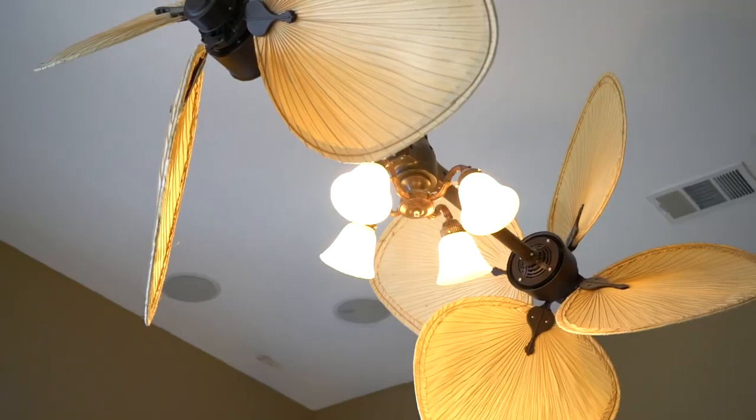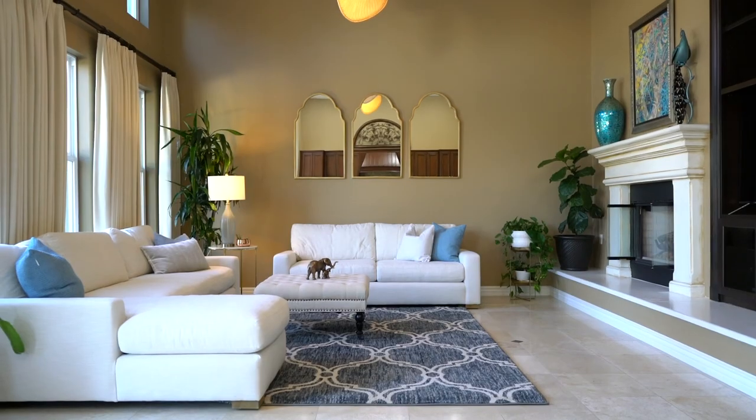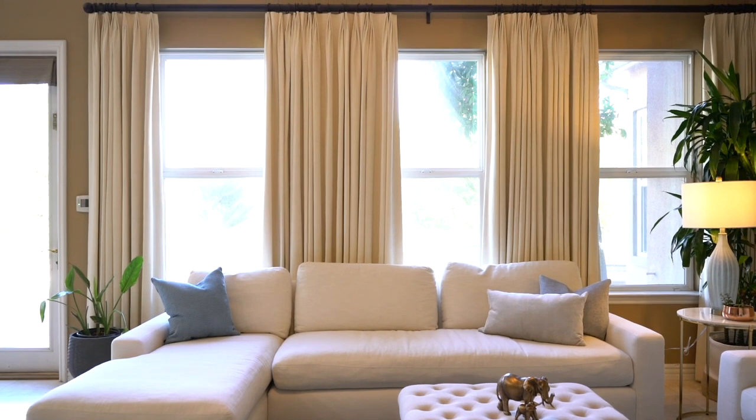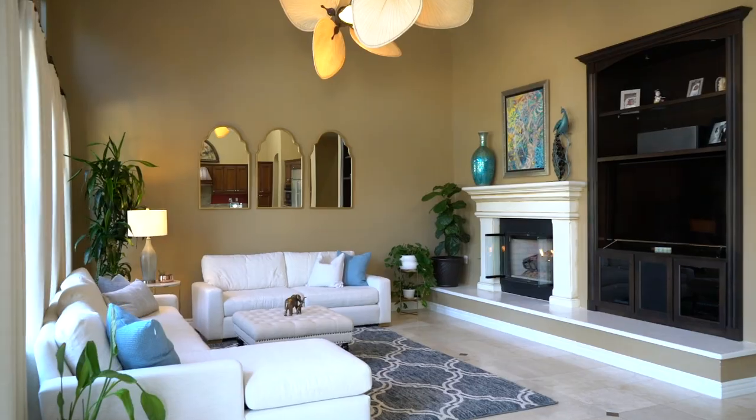This is what it's all about — true Southern California living. The indoor meets the outdoor space and these views are phenomenal. Right now we're in the great room. We have these ultra-tall ceilings and tons of windows that bring in all of that natural light. You get to enjoy the views day and night.